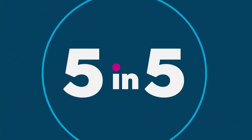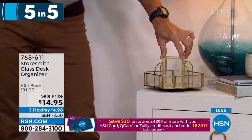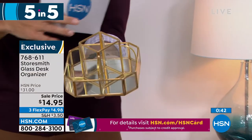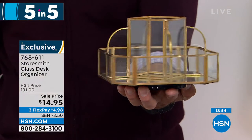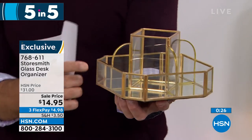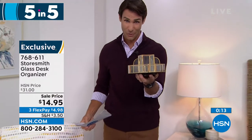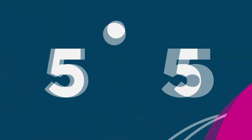Item two: a rotating organizer with gold metal lining, mirror finish on the bottom, and glass panes. Imagine this on your bedside table, desk, or in the bathroom — for nail polishes, lotions, or oils. It rotates perfectly so you can access everything easily. A really beautiful, decorative look at fourteen ninety-five, with three flexible payments of four dollars and ninety-eight cents. We only have about a thousand of these left.